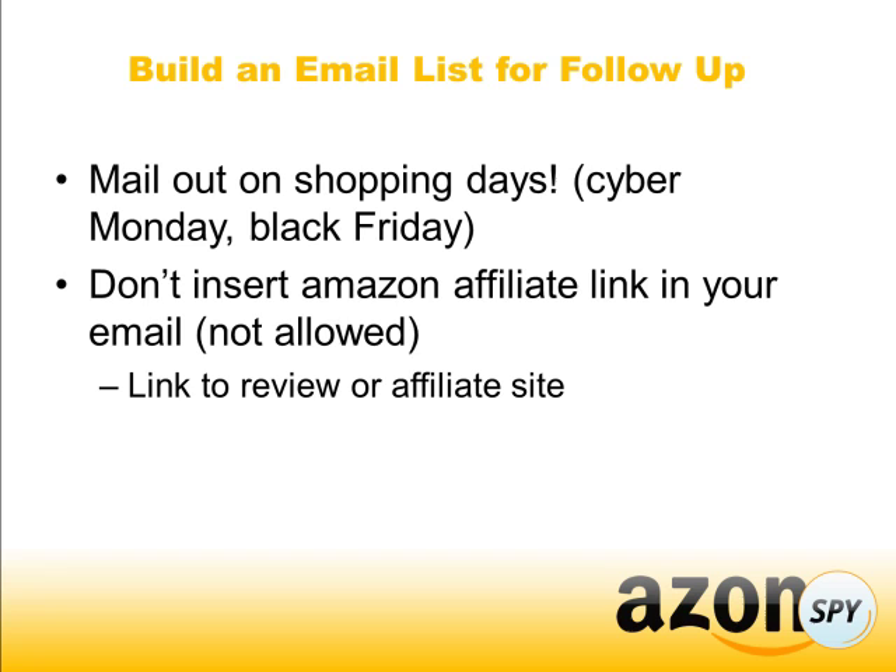One thing you have to be careful about: you're not allowed to insert your Amazon affiliate links in an email. It's against their terms of service, and if you do that and they catch you, they can terminate your account. So make sure that if you want to email someone, you link to a review on your website, and then they'll click on your affiliate link and purchase.